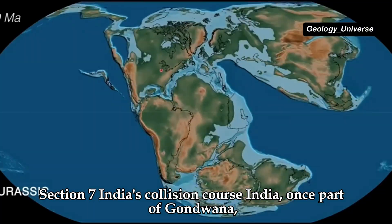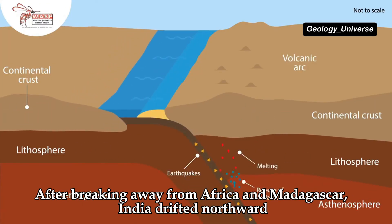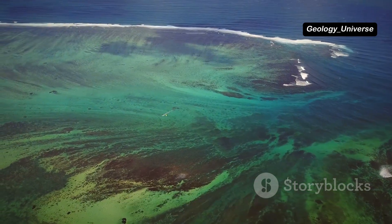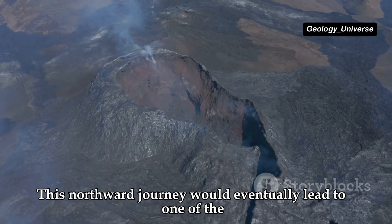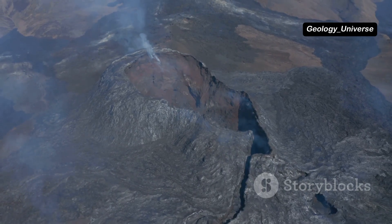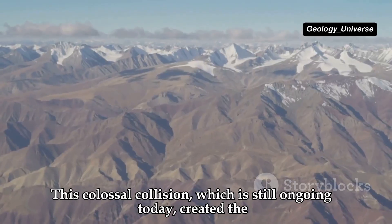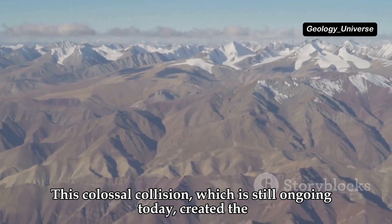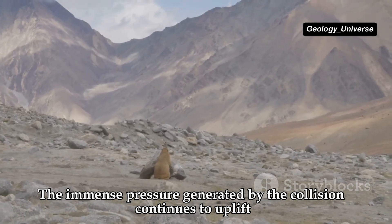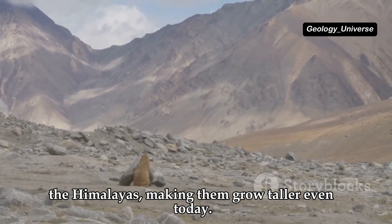India, once part of Gondwana, was on a collision course with Asia. After breaking away from Africa and Madagascar, India drifted northward at a relatively fast pace. Around 50 million years ago, India collided with Asia — this colossal collision, which is still ongoing today, created the Himalayan mountain range, the tallest on Earth. The immense pressure generated by the collision continues to uplift the Himalayas, making them grow taller even today.